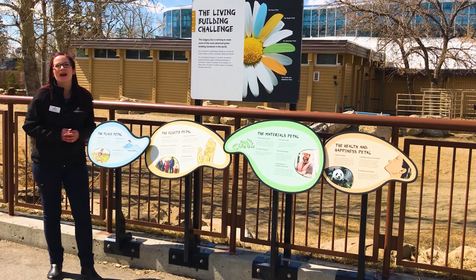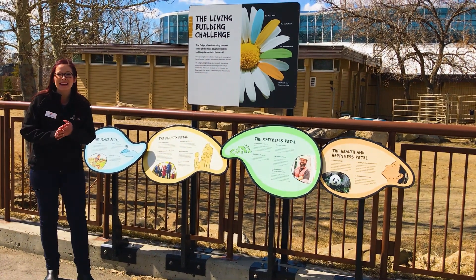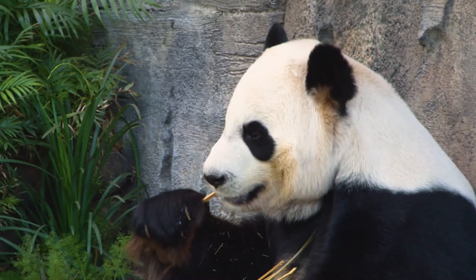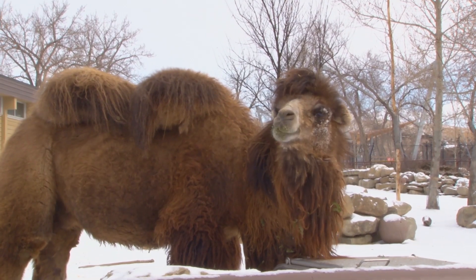Hi everybody, welcome to a special Earth Day edition of the Daily Dose at Home. I'm standing here in front of one of the most amazing animal habitats in the world, Panda Passage, which is home to the giant pandas, Komodo dragons, and our Bactrian camels.